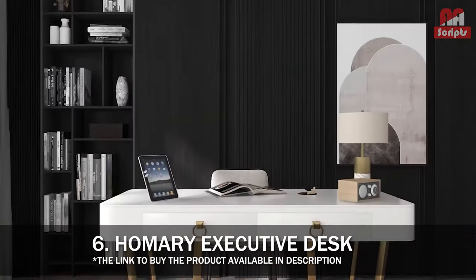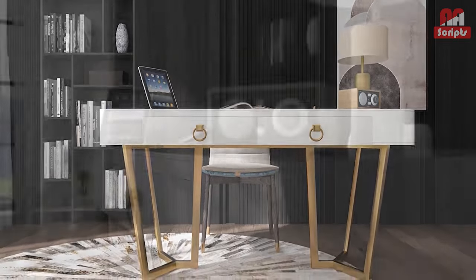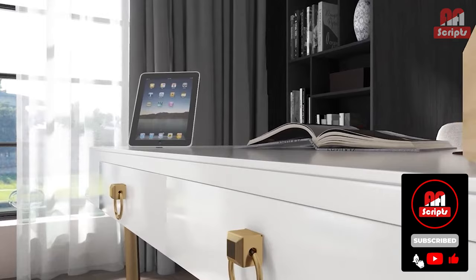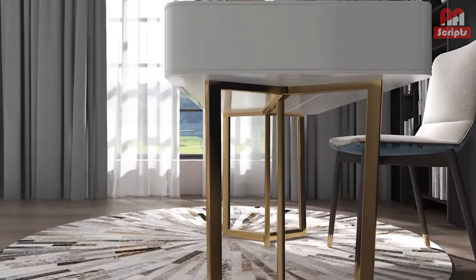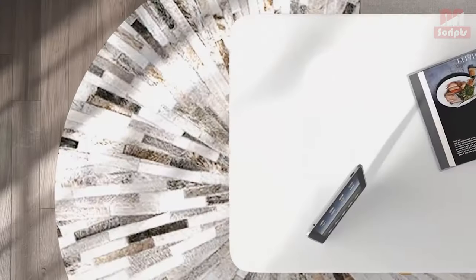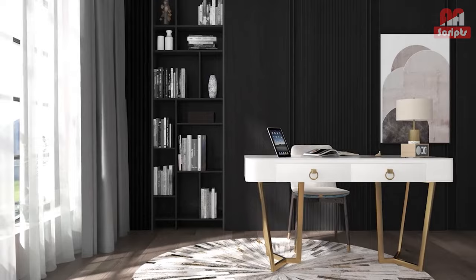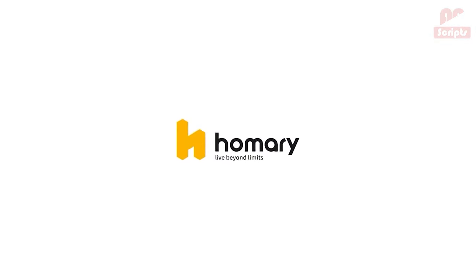Number 6: Homari Executive Desk — Executive cost with build quality issues. This desk from Homari looks fantastic when it is all put together. The glossy white finish and antique gold accents give it the luxurious feel a $1,500 desk should have. All of the individual parts have the weight that you expect from an executive item, and once it was all put together it looks absolutely stunning.